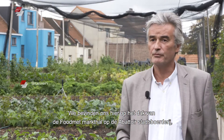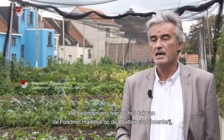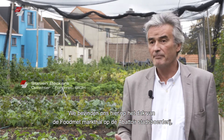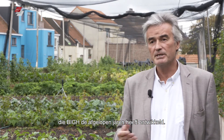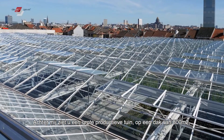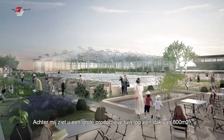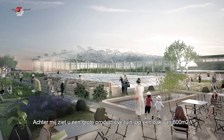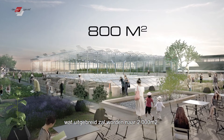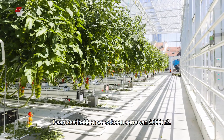We're standing here on the roof of the Foodmet, the market at Abattoir, in the Abattoir Farm, which is a big building-integrated greenhouse developed over the last two years. This is already the largest productive garden — you see behind us — sitting on the roof with 800 square meters, which is going to grow to 2,000 square meters, and we also have a greenhouse of 2,000 square meters.